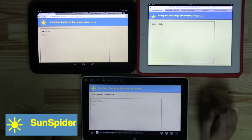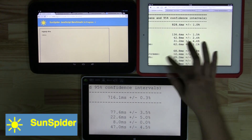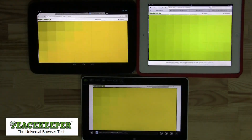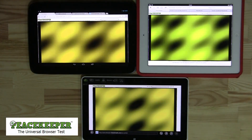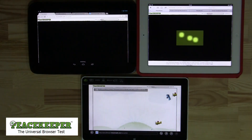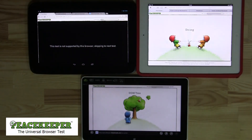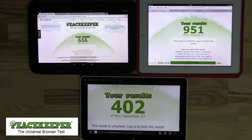SunSpider is a JavaScript benchmark developed by Apple's WebKit team in 2007, focusing on real-world JavaScript uses such as text manipulation and encryption. It's considered by many to be the most comprehensive browser benchmark available, though as browsers have become faster, the test is now seen as too easy. The clear winner here is Internet Explorer. Peacekeeper Benchmark from FutureMark covers a lot more than just the JavaScript engine and gives a good overall view of how fast a browser is from the front-facing end. Safari kills it and nearly doubles Internet Explorer's score.